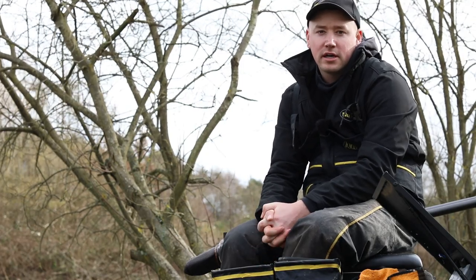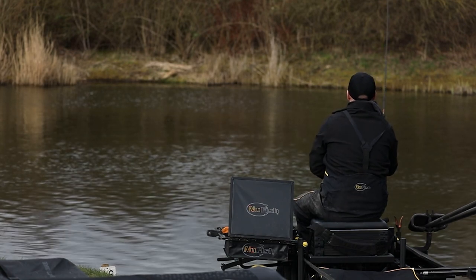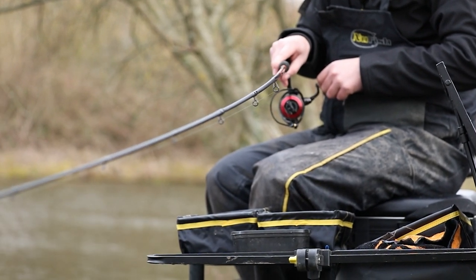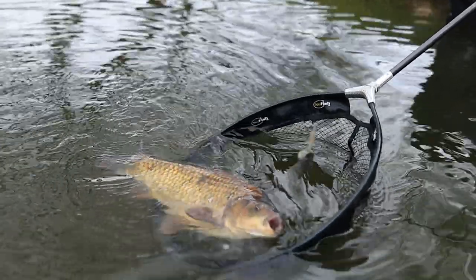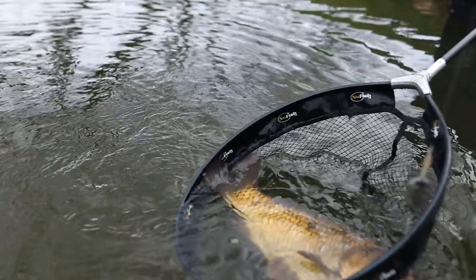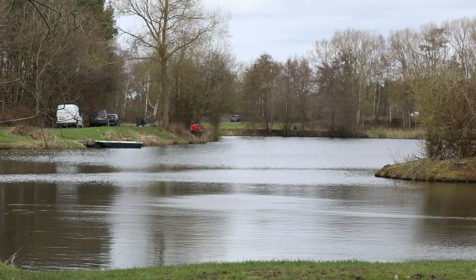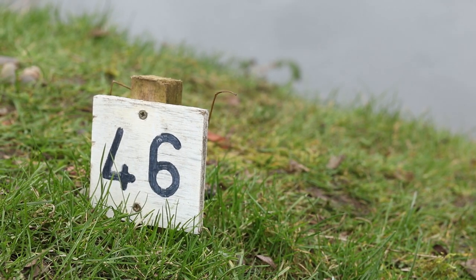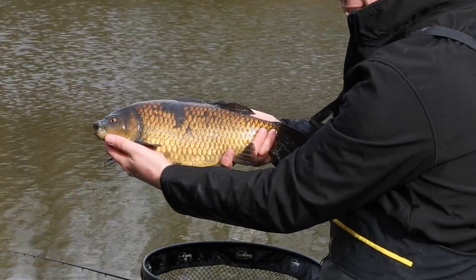Hi everybody, I'm Phil Cunning and today you're joining me at Packington Fisheries. Today we're on Molens Lake, sat on Peg 46. This lake is also known as Moody Molens - great sport sometimes, but it can also be really hard work and challenging, and really rewarding as well. Today I want to show you a few tactics for match fishing or even pleasure fishing.